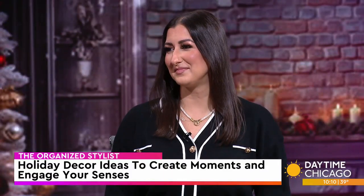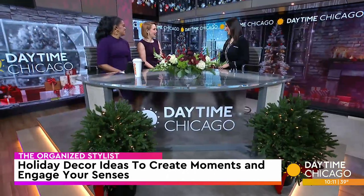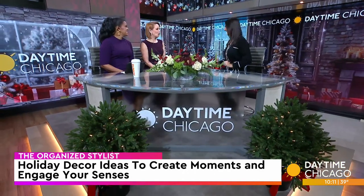The Organized Stylist is a Chicago-based interior design firm that's taking balanced living to the next level. Lead interior designer Sinem D'Angelo joins us now with holiday decor ideas that will engage your senses and create moments. Welcome back! Thank you so much for having me. It's so good to be back.